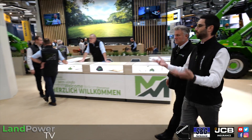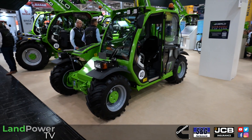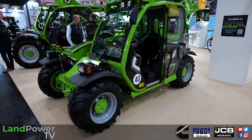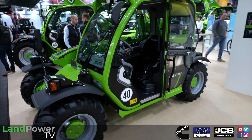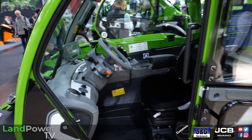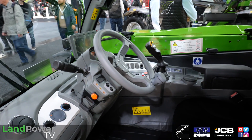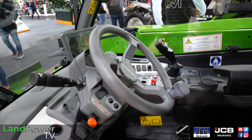Moving forward, we also have a new entry into the range presented just this year at Agritechnica — the Turbo Farmer 276. This is another compact agricultural spec machine, very popular especially in the southern part of Europe and growing more and more into other countries.